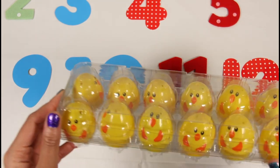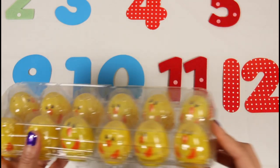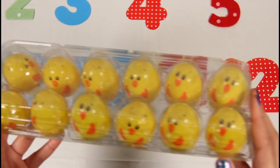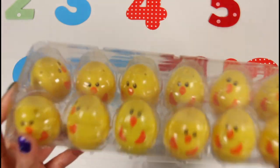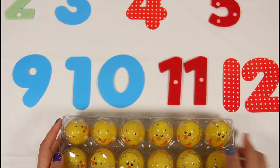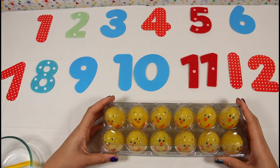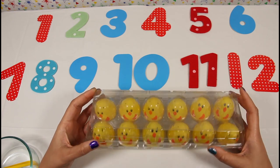Hi everyone! Today I have a dozen eggs, and a dozen equals 12, so I have 12 eggs. Each egg has a special surprise inside, so let's crack open our eggs and see what we find. Let's get started opening up our eggs!